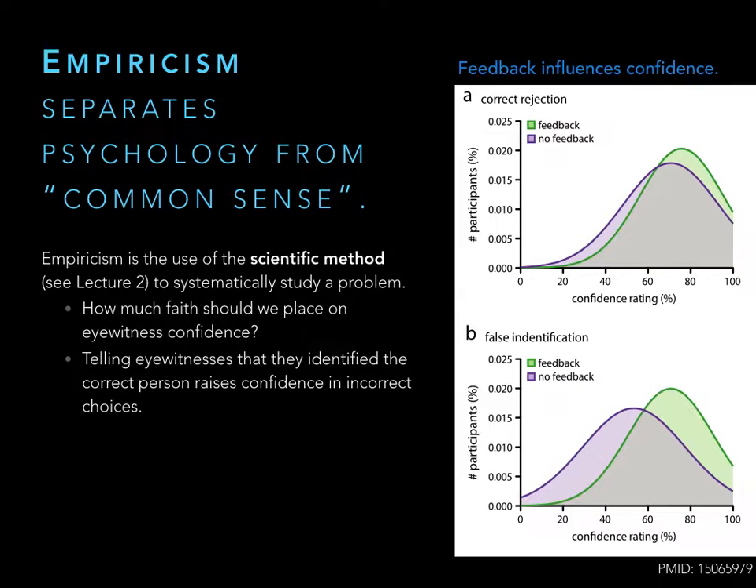The example here addresses how much faith we should place in eyewitness confidence. If someone says 'that's the guy who robbed me — I'm 100% confident,' common sense would say they're probably right. But is it always the case that we can trust eyewitness testimony? Can we influence confidence? Can we make someone believe incorrect information? The short answer is yes, it seems to be the case.